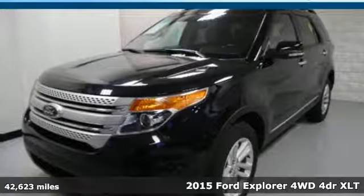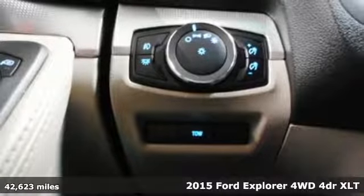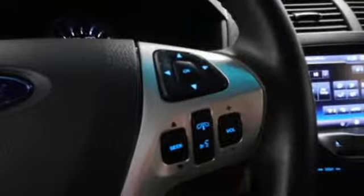It's a 2015 Ford Explorer. The adventure starts where the pavement stops in this capable SUV. It boasts an impressive list of features like these.